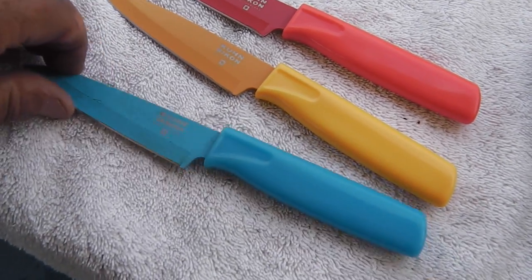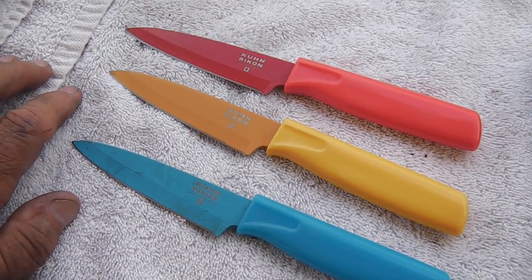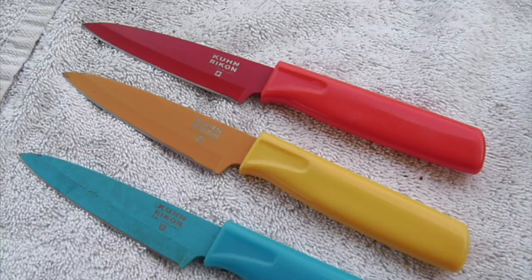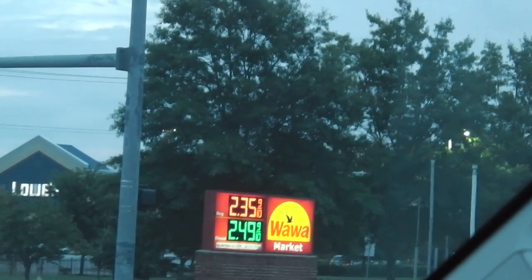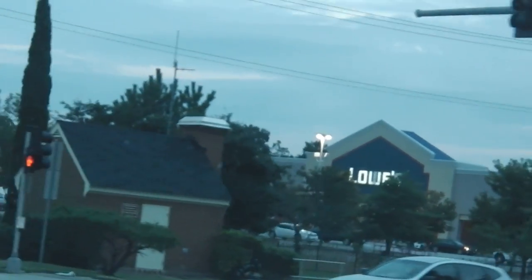The guy lost his wallet, so he picked the knives up and took off with them. When he found his wallet, he came back with them. Charged him $2.35. Made $2.15 yesterday — went up 20 cents in one day. God.